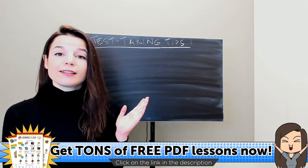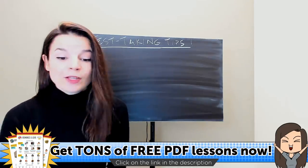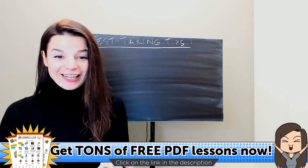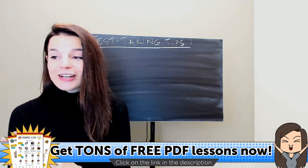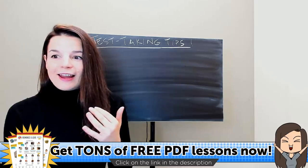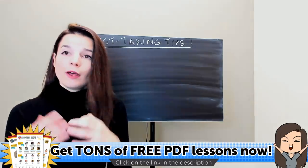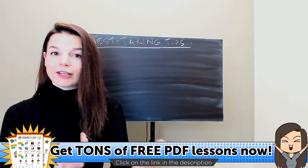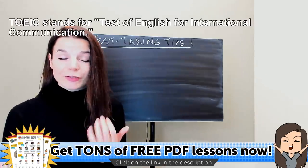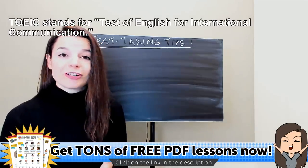Since today's topic is about the TOEIC test, I want to explain: what is the TOEIC test? TOEIC — T-O-E-I-C — stands for the Test of English for International Communication. This is an English proficiency test; it tests your level of English ability. The test is used for different things in different countries. Some employers use the TOEIC or similar tests to check the level of English proficiency among job candidates.